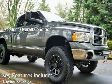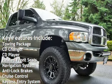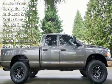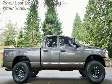Key features include: towing package, CD changer, CD player, heated front seats, navigation system, anti-lock brakes, cruise control, keyless entry, power steering, leather seats, power door locks, and power windows.